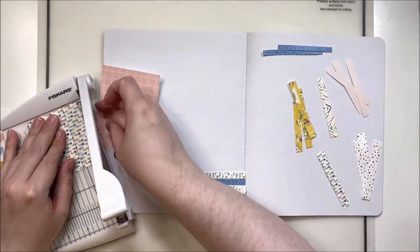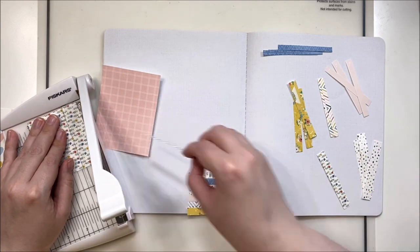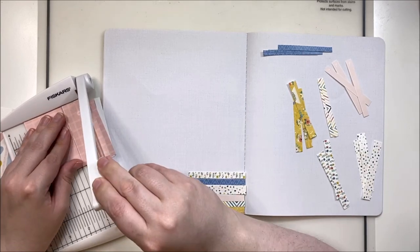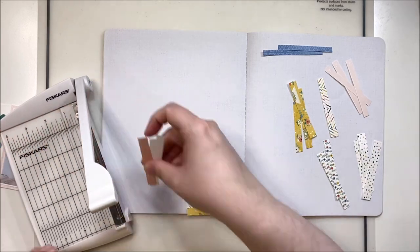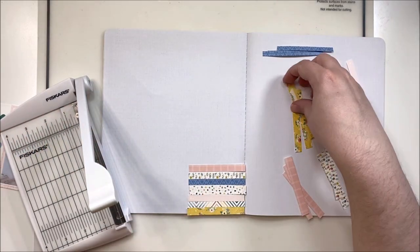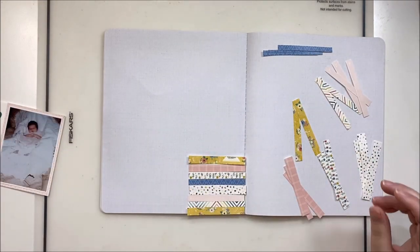I'll probably pull out some of the center pages at some point since I don't have enough photos to fill all of them anyway — it will reduce the bulk somewhat. I'll just go to the center of the notebook, pull out some pages, and push the staples back down. Pretty simple. Knowing ahead of time how many photos you have to scrap in a notebook like this is pretty helpful.